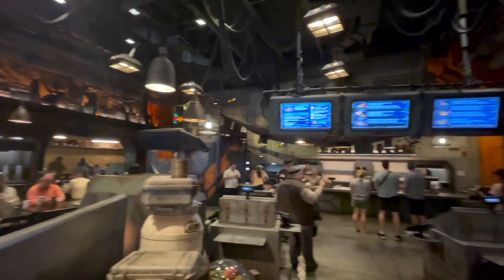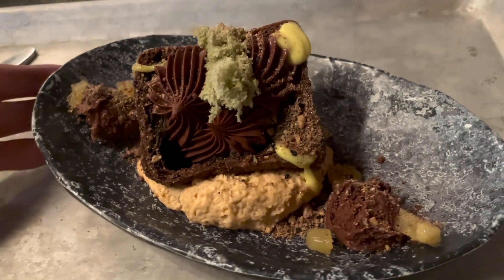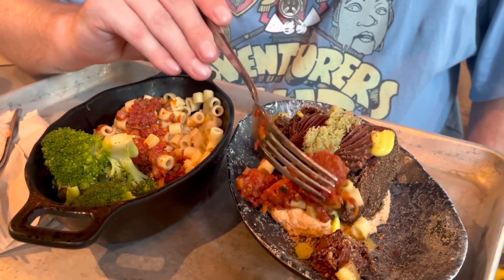We are back at Hollywood Studios' Galaxy's Edge to check out another Snack Smash that's out of this world. So let's go over to the Docking Bay 7 Food Eatery — we're going to try something crazy with a few of their side dishes. Alright, we made it: Docking Bay 7, Outpost Puff, and the pasta rings — I'm not going to try to pronounce that. The pasta rings on the kids' menu and the dessert puff. The chocolate ring puff.